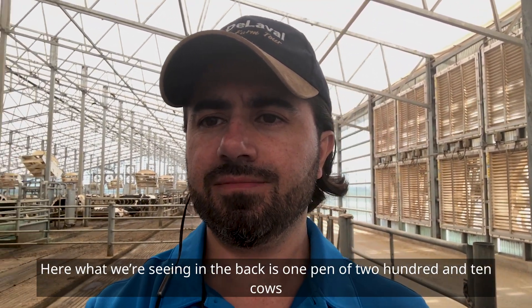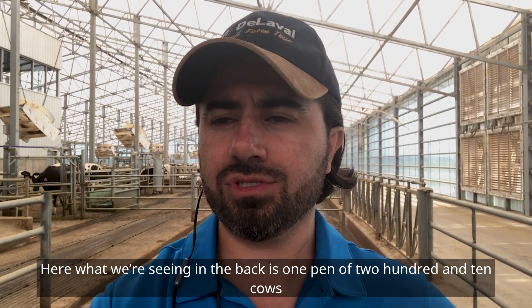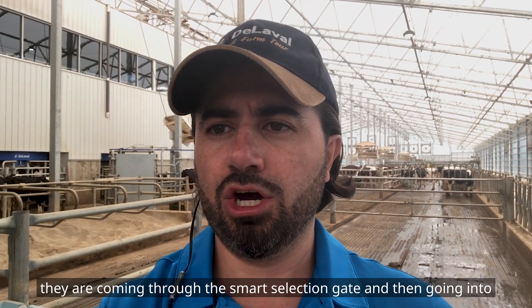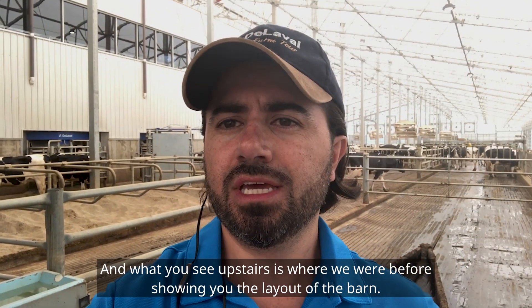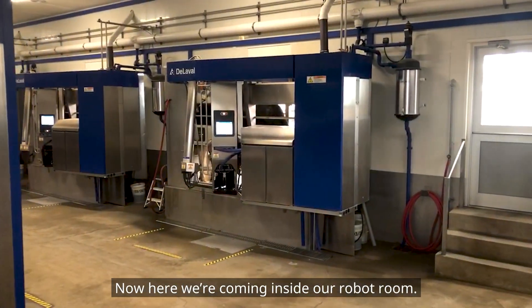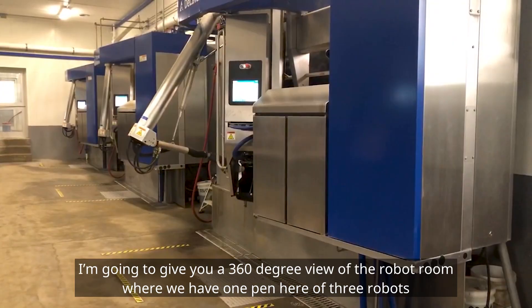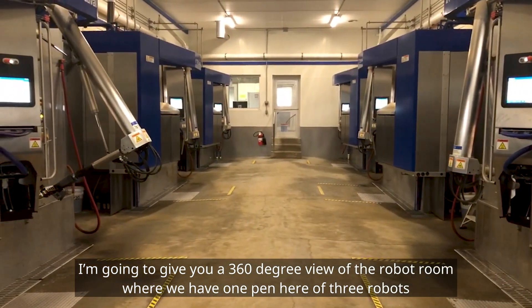Here in the back we're seeing one pen of 210 cows coming through the smart selection gate and then going into the robot — that would be one pen. What you see upstairs is where we were before showing you the layout of the barn. Now here we are coming inside our robot room: very efficient, very quiet, very comfortable. I'm going to give you a 360-degree view of the robot room.